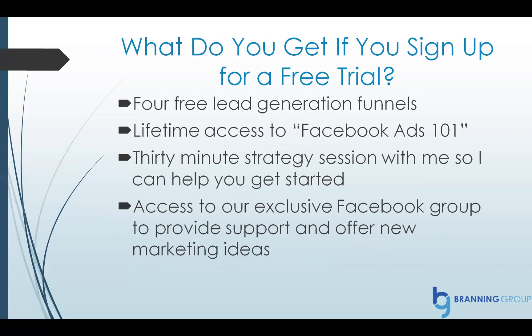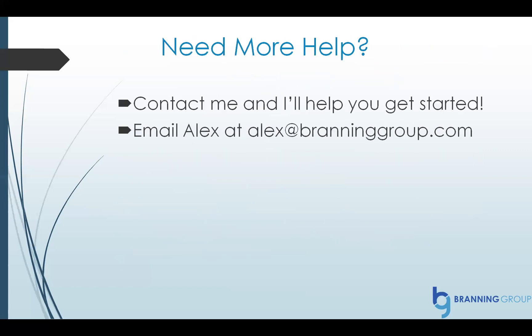I want to give you some bonuses just for trying it out. If you want to poke around and see if ClickFunnels is a good fit, I want to give you four free lead generation funnels, lifetime access to Facebook Ads 101, a 30-minute strategy session with me to help you get started and come up with marketing ideas, and access to our exclusive Facebook group for support and new marketing ideas. If you need more help, reach out and contact me — I'll help you get started. Email me at alex@brandinggroup.com. I look forward to working with you. Have a great day.